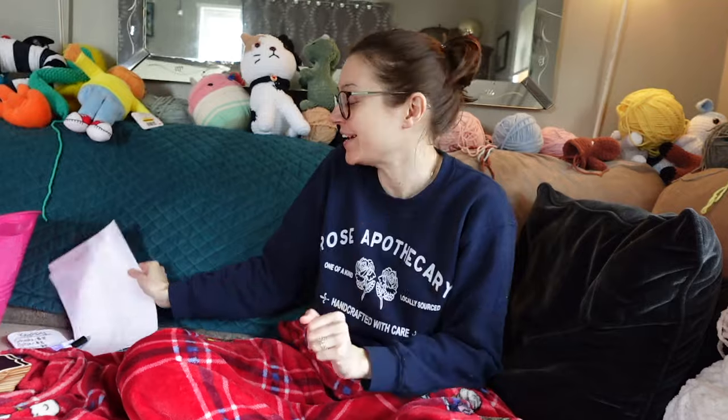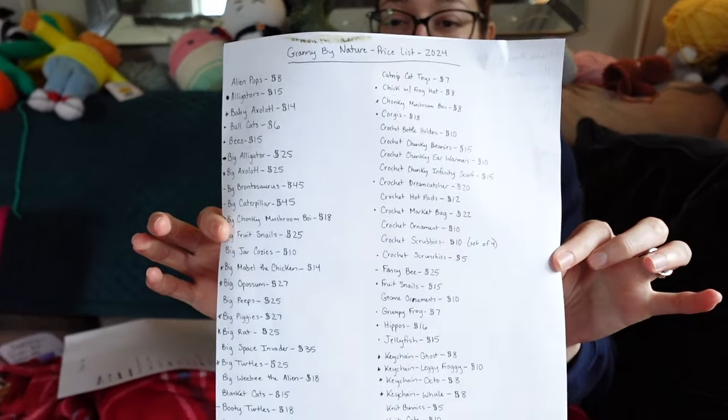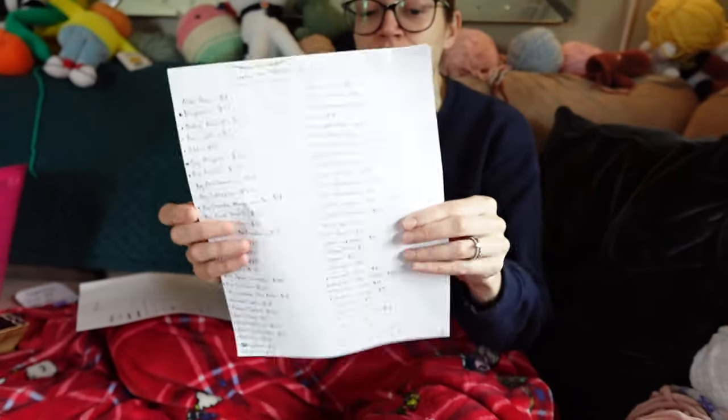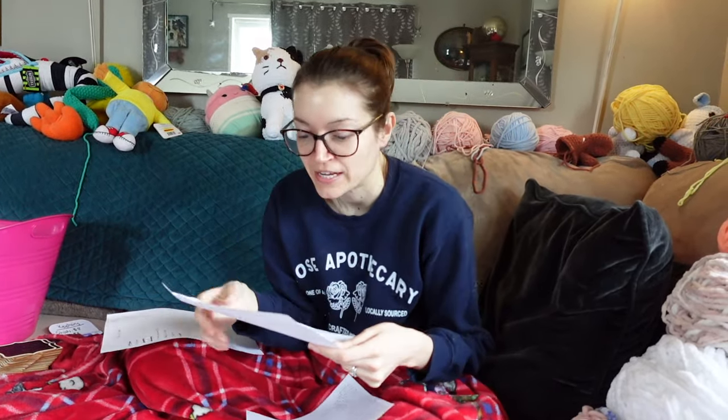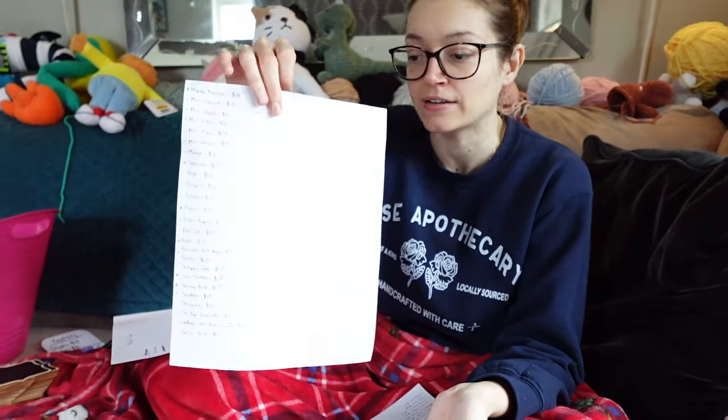Another thing I like to have at markets is a written price sheet — you can screenshot or pause to see our prices. I like having a written list in case something happens to a sign or the phone stops working. We also have Square, but I like having actual prices written down. My sister will be there as well — we're teaching her to crochet this weekend and she'll be joining the family business.